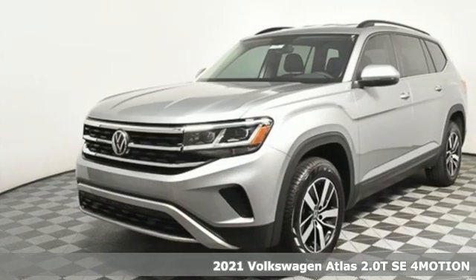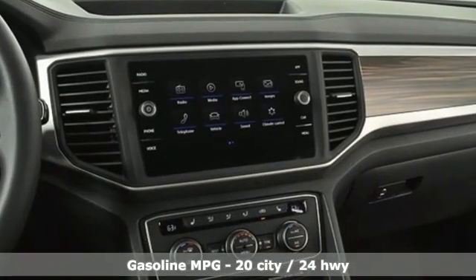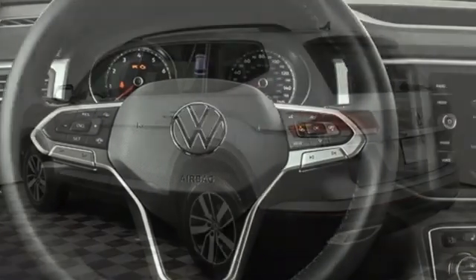A great vehicle is comprised of great features like these: automatic transmission, dual zone climate control, streaming audio, auto dimming rear view mirror, and front heated bucket seats.